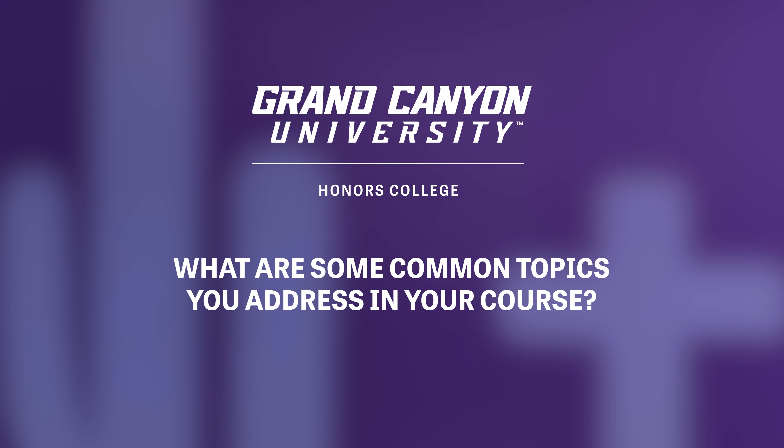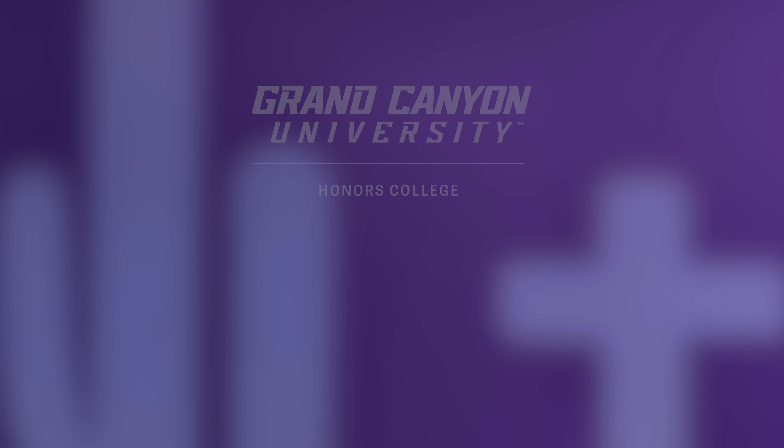One thing we commonly talk about in my honors course is writing a resume. As freshmen, I teach them the things they need to know from all of their science courses as they take them so that they can boost their resume. A science resume is very different than any other resume students have written — it needs to be detailed in all of the different science disciplines and hands-on experiences.